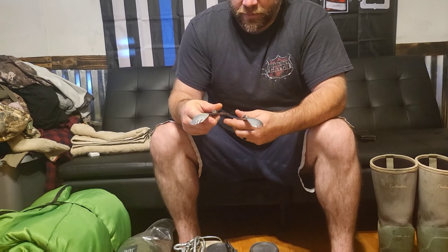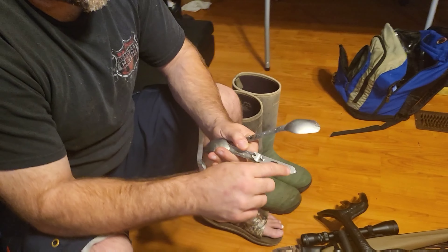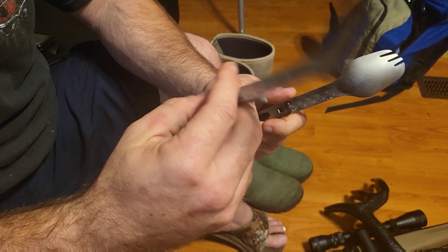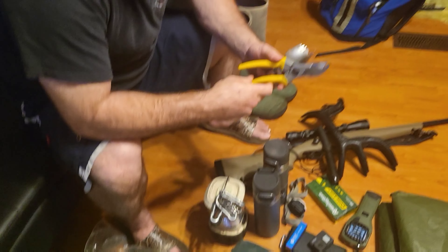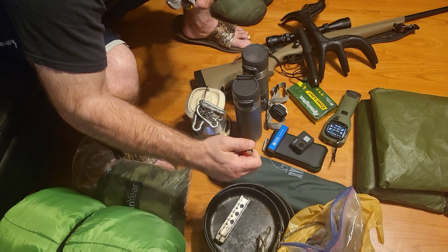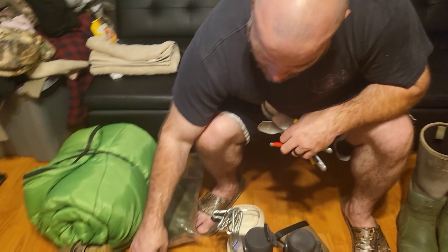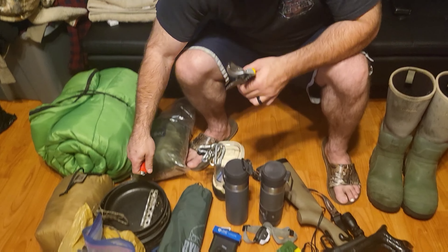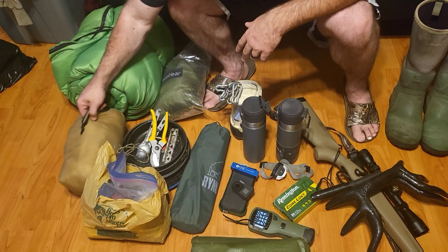Got our little titanium sporks — Gerber, really nice and lightweight. They have these little lips on them so you can hang them on the pots next to the fire. Bottle opener on them too — very, very lightweight. Also got some little shears we got from Bass Pro. We've been very happy with them for cooking in the camp.